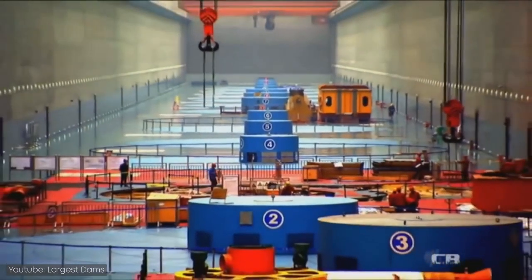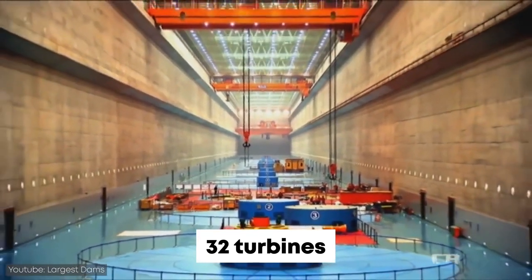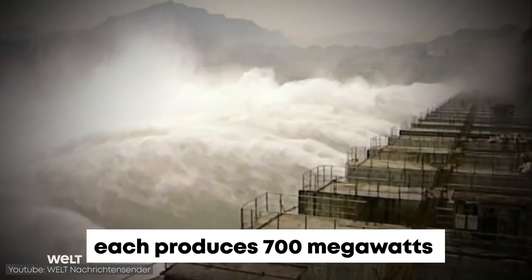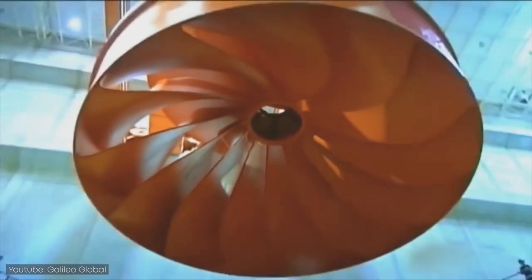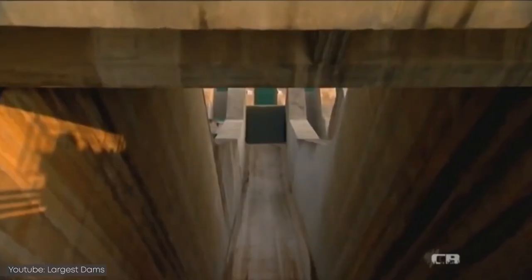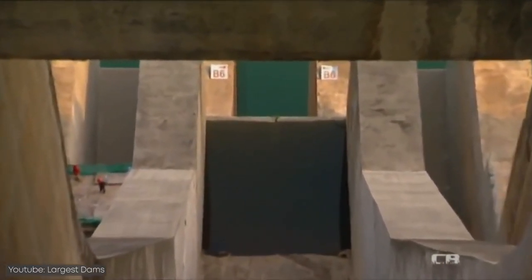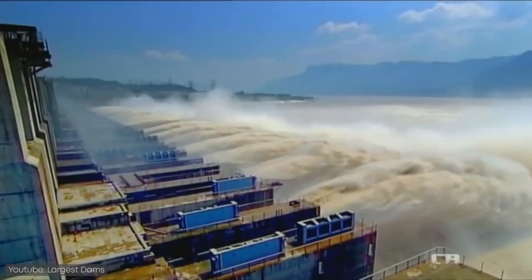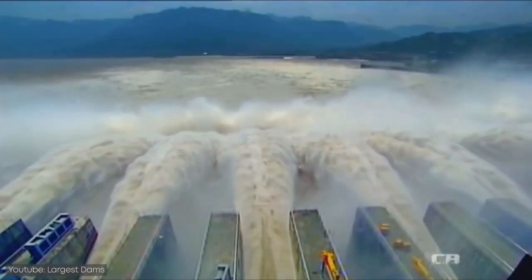Inside the dam, there are 32 huge turbines with the capacity to produce 700 megawatts each. Millions of liters of water flow through the large concrete tubes to these turbines every minute, creating electricity. To keep the foundations strong, it has spillway gates and concrete chutes that can hurl excess water over 100 meters downstream in case of emergency.